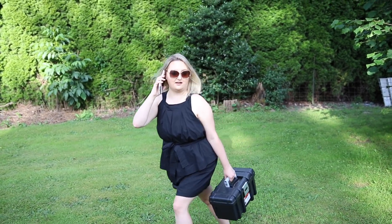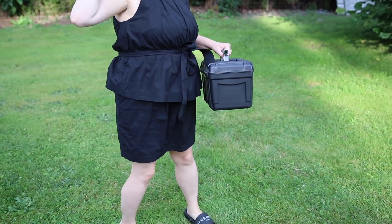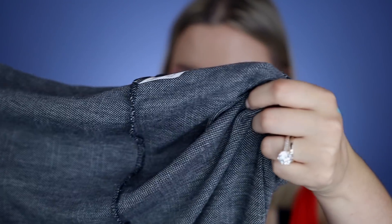I'm on my way to the business meeting. Important business to attend to. This dress is really cute on and I feel like it works well.